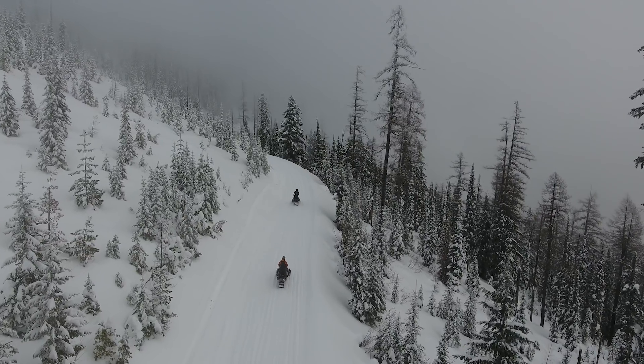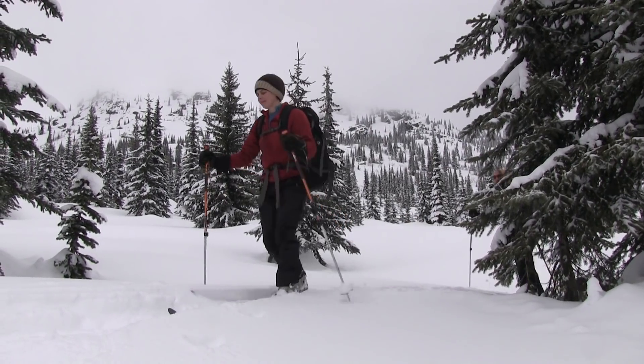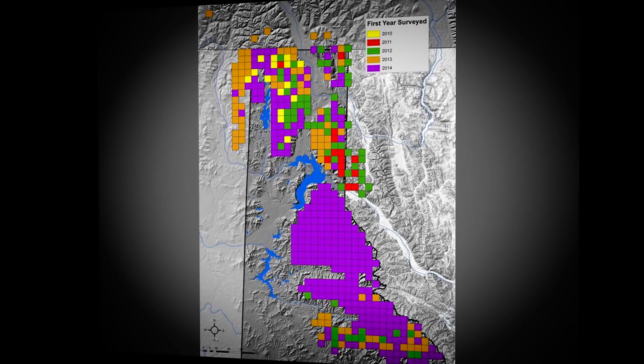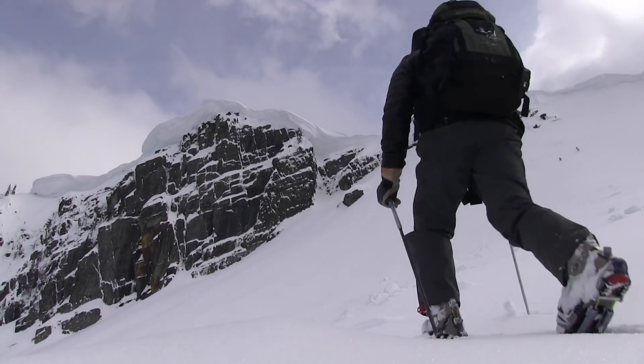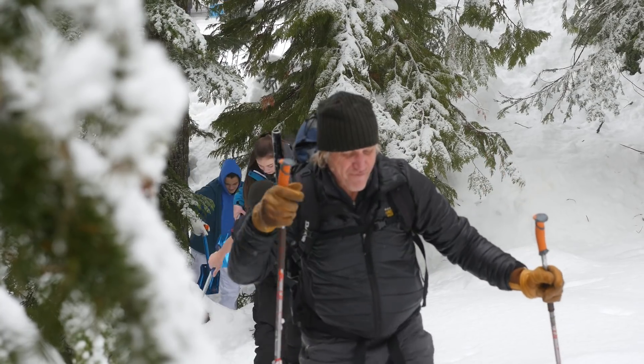From 2010 to 2014, the Multi-Species Baseline Initiative ran 497 winter bait stations across the Idaho Panhandle. Fieldwork was done by eight organizations, including 200 citizen scientists.